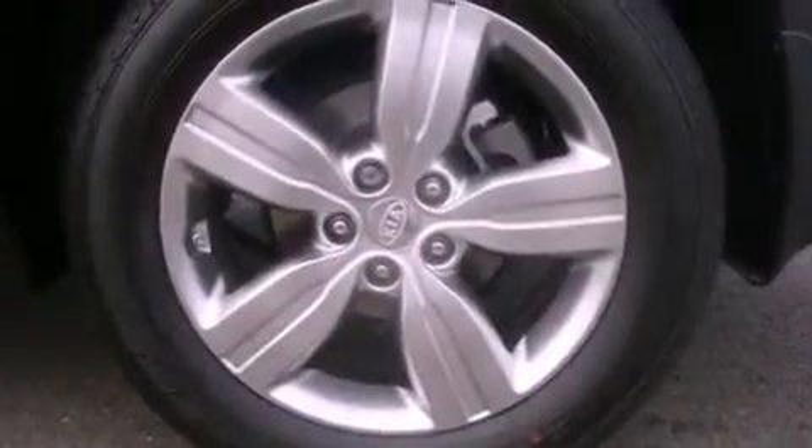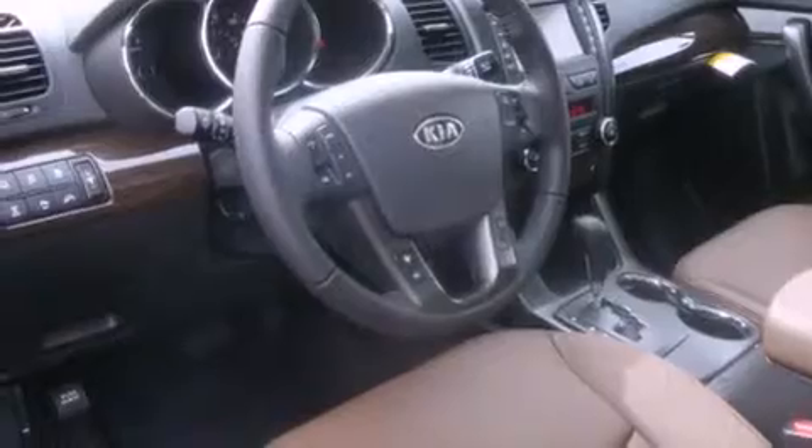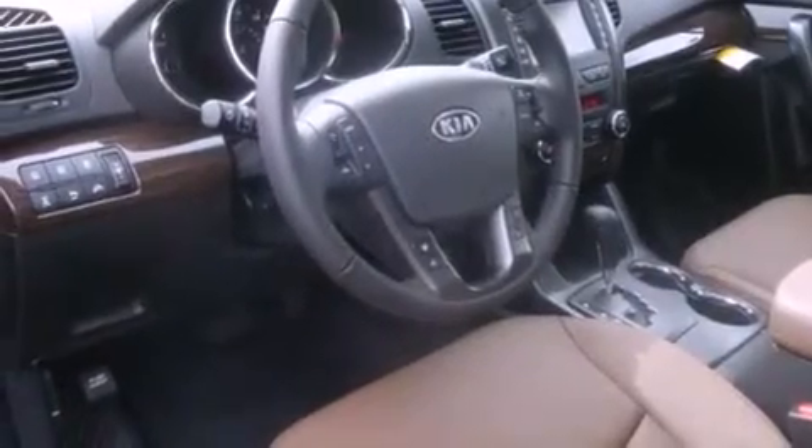Its top features include a locking differential, a power sunroof, heated seats, satellite radio, alloy wheels, and a navigation system. The following features are also included: